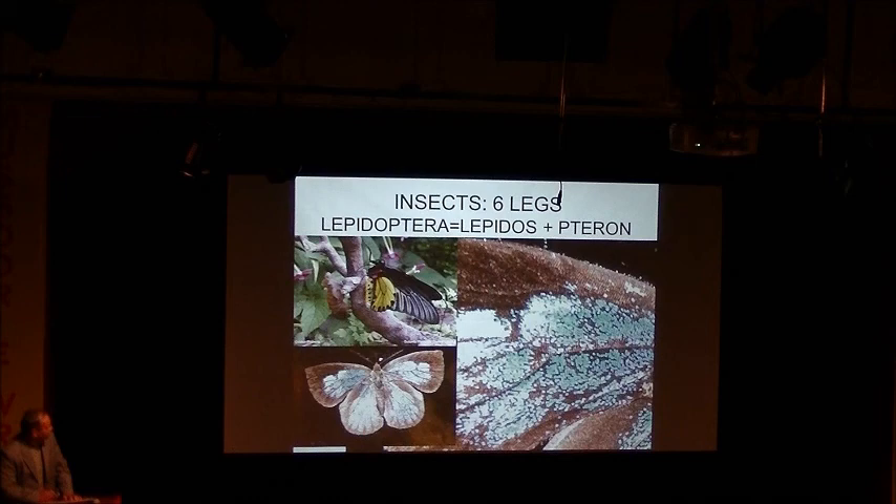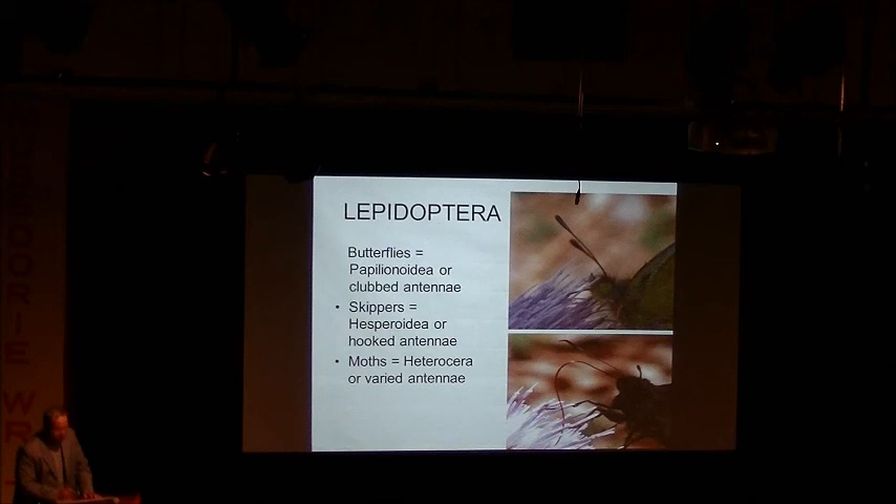Now we come to the distinction between a butterfly and a moth. Everyone who comes to the museum eventually asks me that, and the truth is there is no distinction. These words were thought up in English villages where brightly colored day-flying things were called butterflies and little brown things that flew at night were called moths. When they came to the tropics, they discovered many day-flying moths — in fact, there are more day-flying moths than all butterflies put together, about 20,000 species of butterflies. So the day-flying/night-flying distinction didn't work.